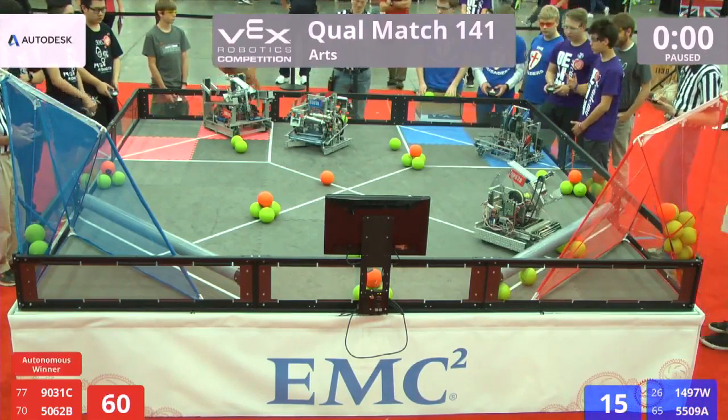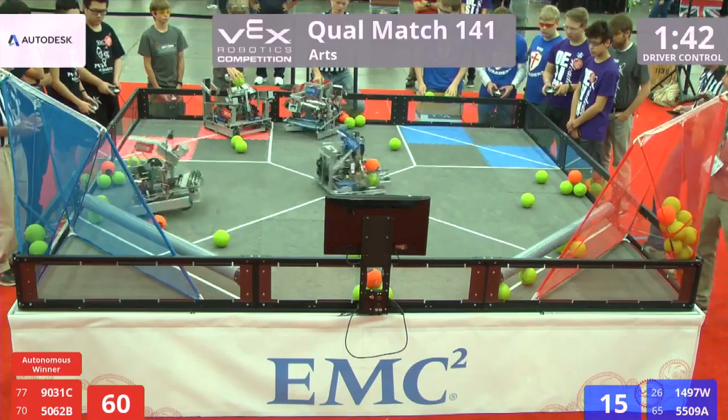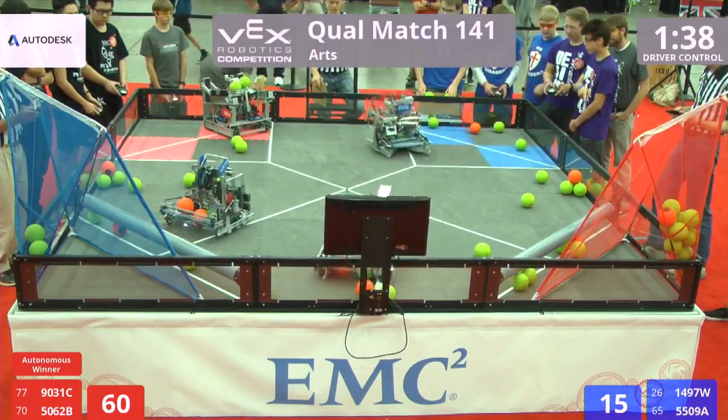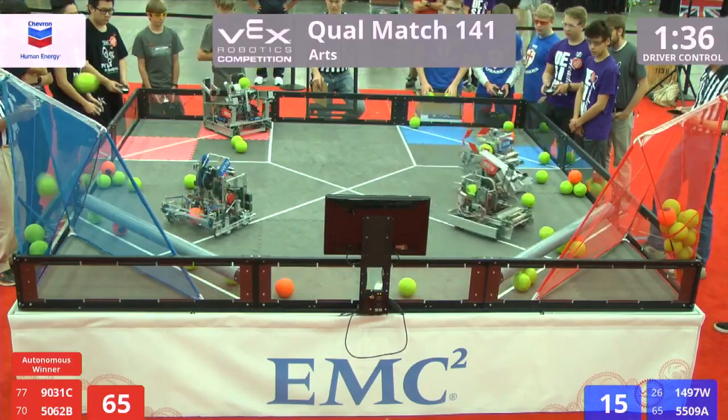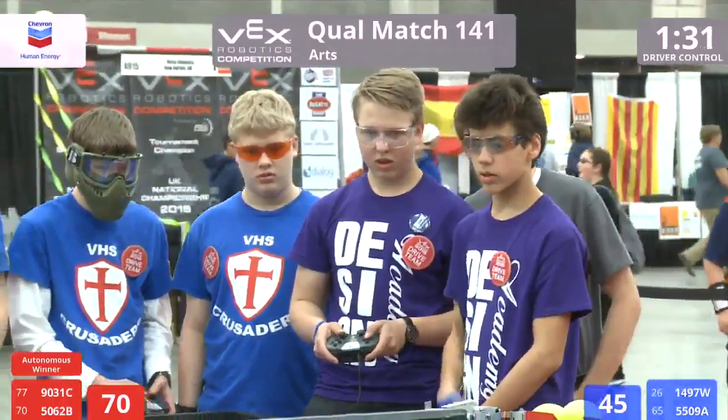Right off the bat, a bunch of shots coming in. Red Alliance filling up this goal — five shots so far in the high net for Red. Make that six, right in the face, man. Blue Alliance tries to get a shot, but that guy catches it with his face. We have the best field crew on Earth right here in the Arts Division. Red Alliance is going to take that bonus.